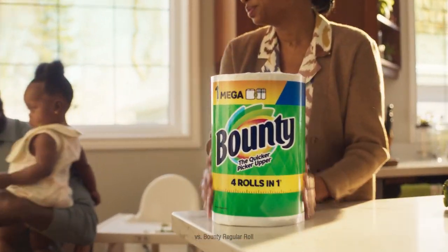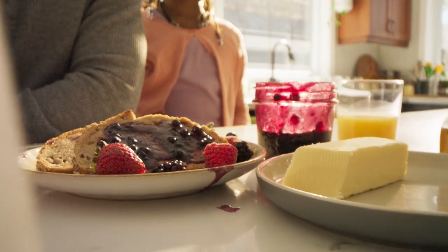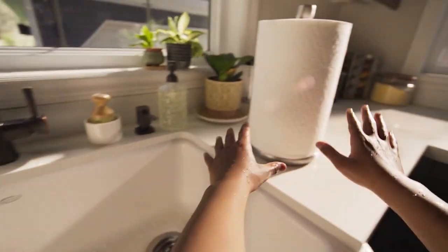Bounty Mega Roll lasts longer, so you can tackle apple sauce and avocado, berries, butter, coffee cream, drippy fingers, deviled eggs, and empanadas, red and green.